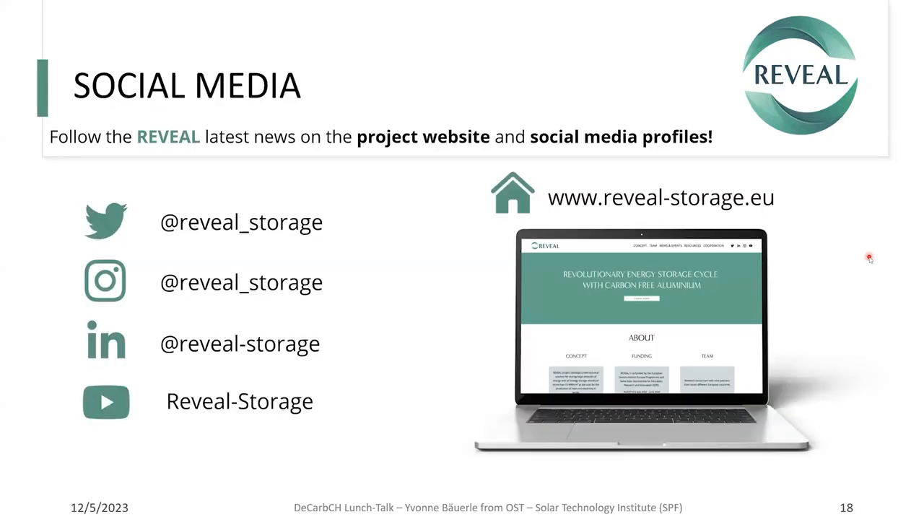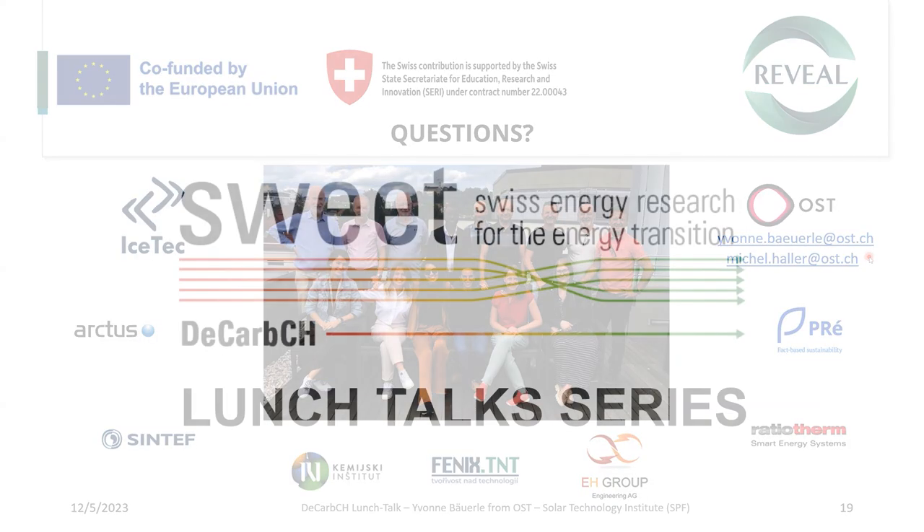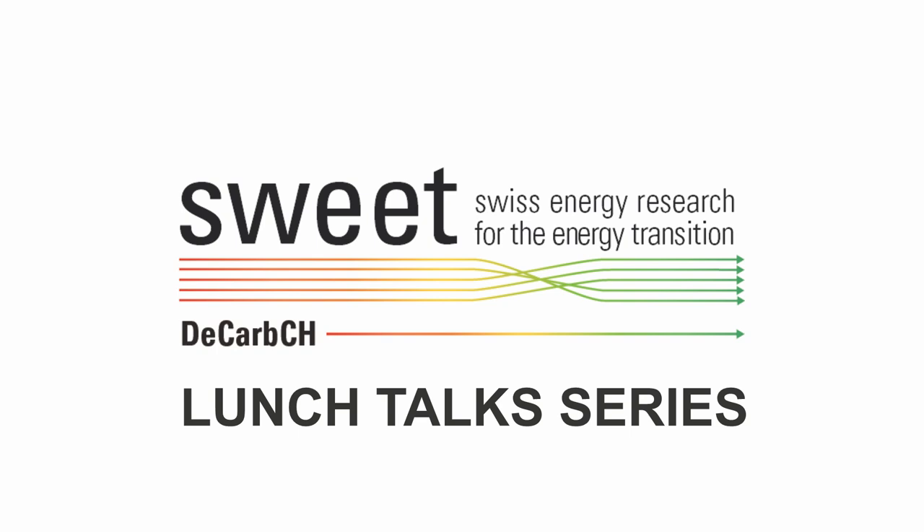For further results and news, follow us on social media. Thank you very much, everyone.